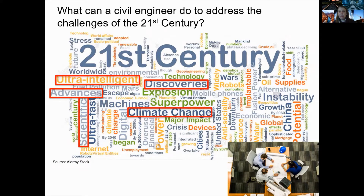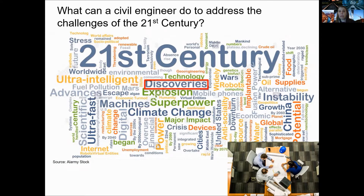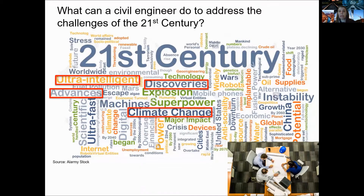Here you can see a word cloud of the main topics that dominated the media in the last few years, and I have highlighted a few words that I'll be illustrating how civil engineering can get involved.